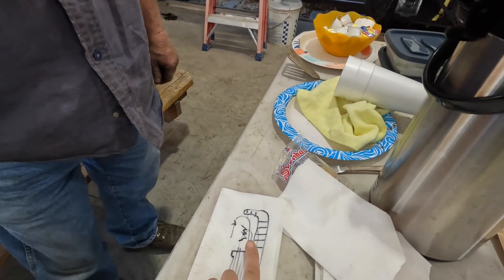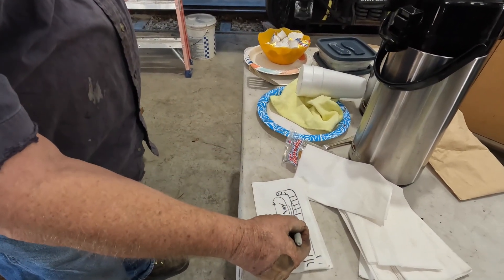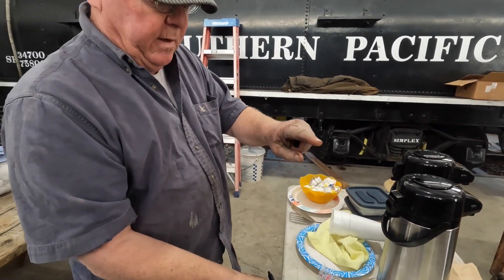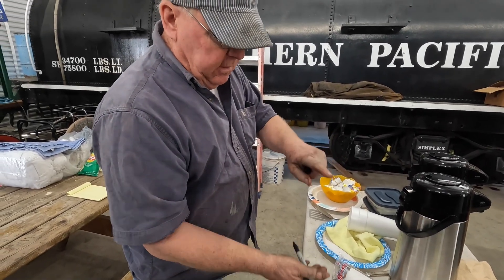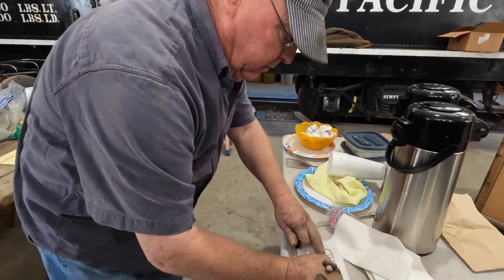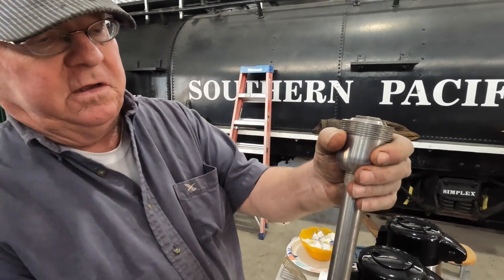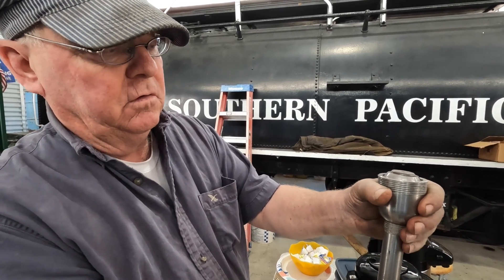That corner is the hottest — a real hot region. If you think about the tube sheet with all the tubes, the sides of the firebox in that region are going to expand and get longer, even though it's cooled by water. That sheet will get longer, and that point will move up. So we put in a flexible stable — this end is fastened to the firebox sheet, and this end is fastened to the wrapper — the outside.